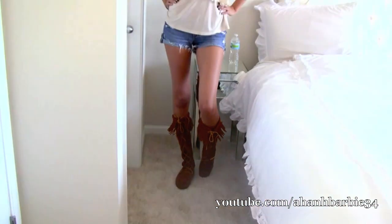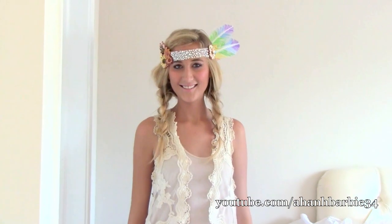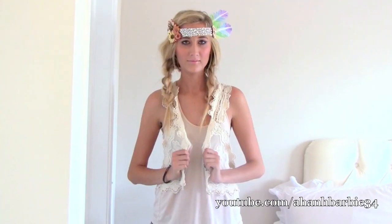Fringey brown suede boots will definitely add a Native American feel to the outfit, along with this handmade headband by Carly and myself. Carly has on smokey peach grey eye makeup and also nude pink lips and pale pink cheeks. Her look is meant to look very natural and radiant.